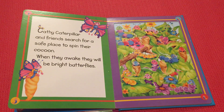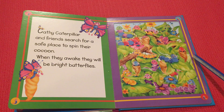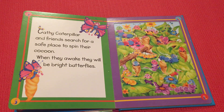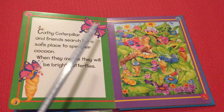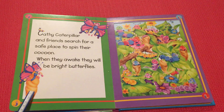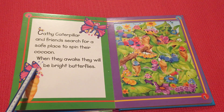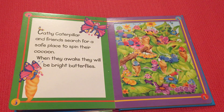Cathe caterpillar and friends search for a safe place to spin their cocoon. See, this is like a cocoon — here you can see a cocoon. When they awake they will be bright butterflies. First there are caterpillars, they make a cocoon and fall asleep, and then when they wake up they are butterflies. Wow!